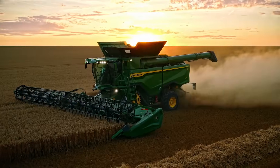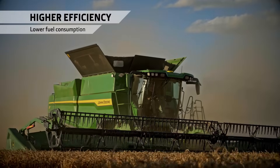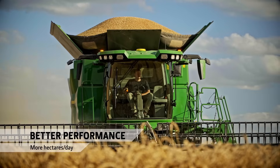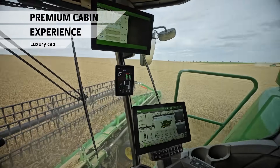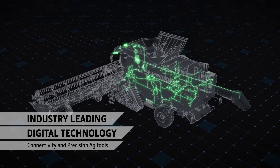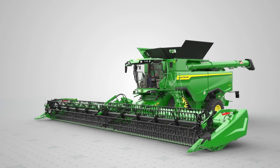The new S7 redefines the single rotor combine. Higher efficiency components bring significant savings in fuel consumption. New automation tools help you cover more hectares per day. A spacious luxury cab brings premium car comfort to the field. A new digital backbone supports powerful farm management insights. There's a choice of two high-performance Draper headers with heads-first feeding for better combine loading.